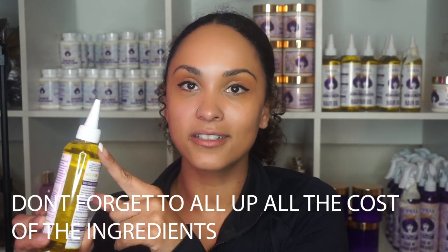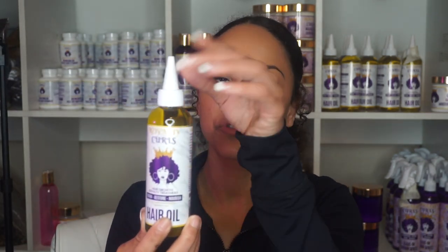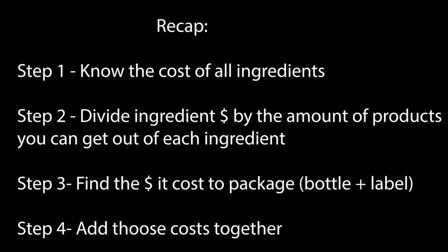You have to know for each ingredient how much you're able to get out of it. It might be hard when you get into powders and active ingredients, but get an average. Once you figure out how much it costs for the ingredients, you need to know how much it costs to package it — down to the label and packaging. Say you get a hundred bottles at ten cents each — that's the price per bottle. Add the cost per label too. Add it all together and that's how much it costs to make one product.